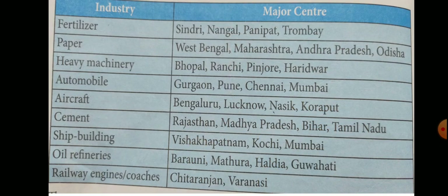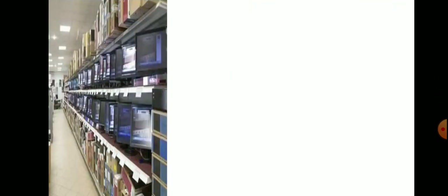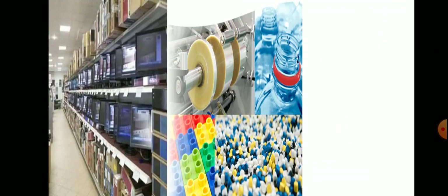Students, please note the list given below shows some other industries and their major centers. There are many other industries in India which manufacture electronic goods, plastic, and computer parts.